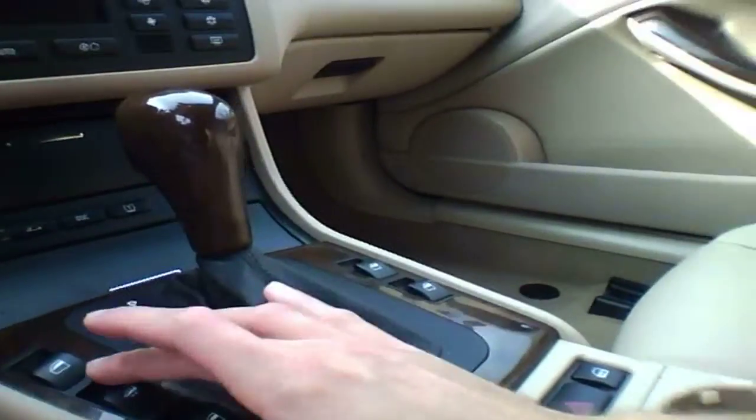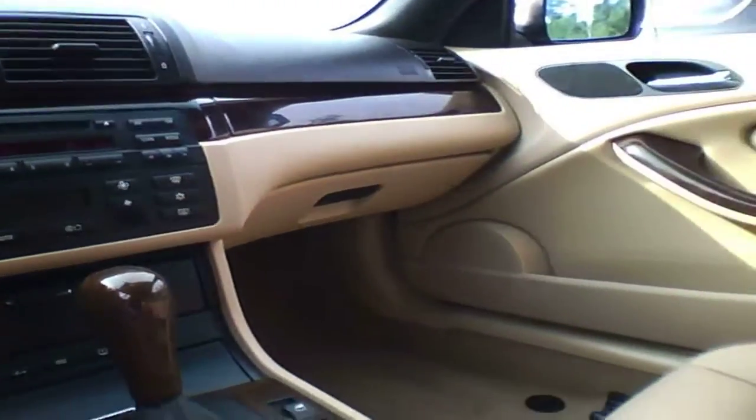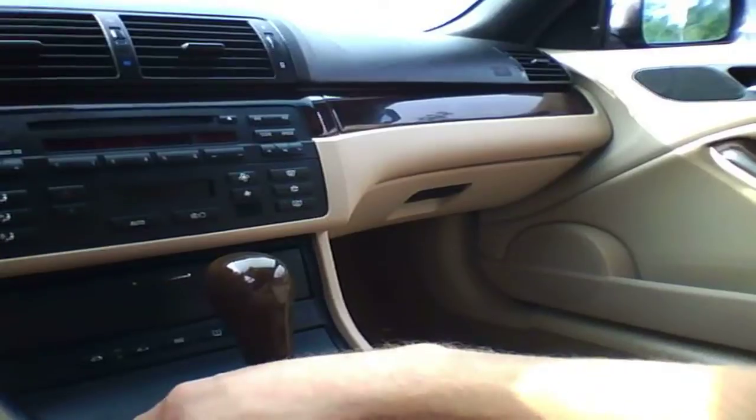And this is actually for the top. And this is actually to roll down all four windows at the same time, so that's a nice feature.